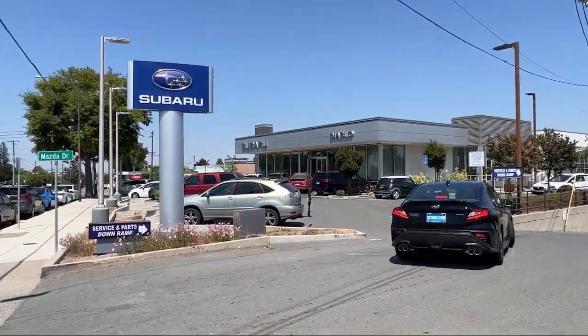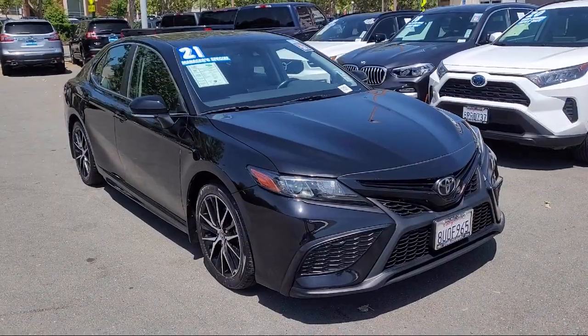Welcome to Diablo Subaru Walnut Creek, and here's a look at another one of our great vehicles for sale.